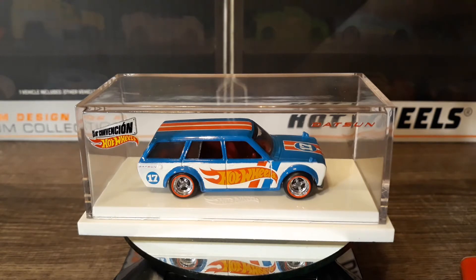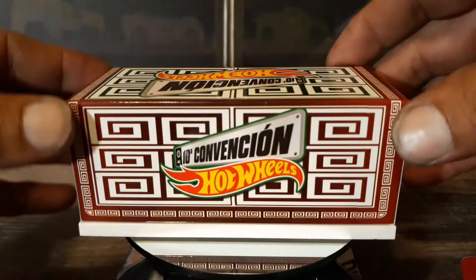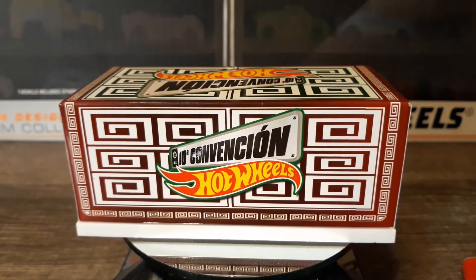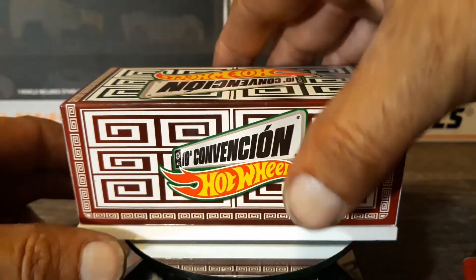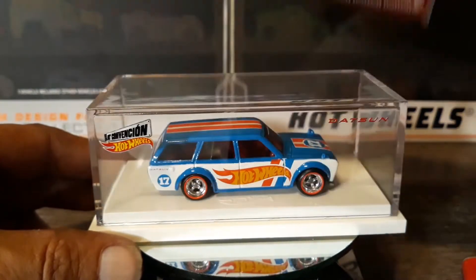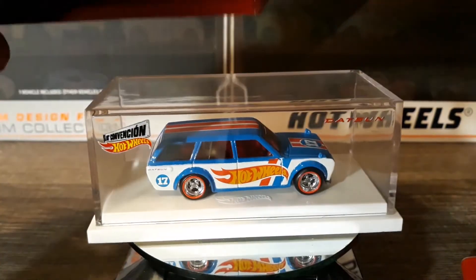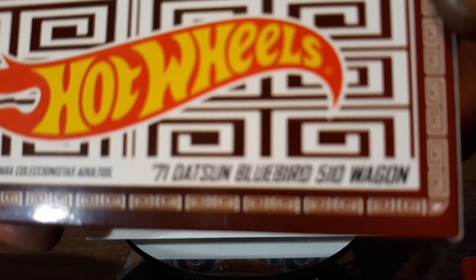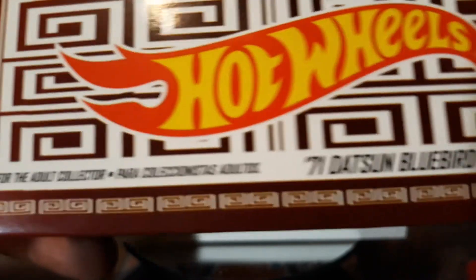Let me get you the whole package here. That's the little box it comes in. That's one side of it, and then that's the other side. It is a 71 Datsun Bluebird 510 wagon.